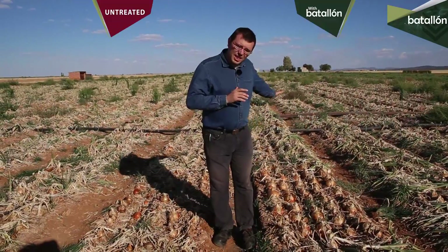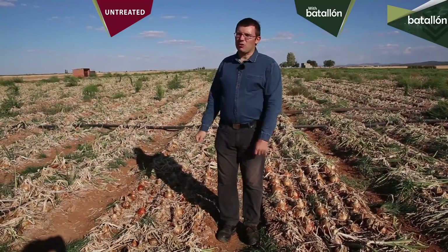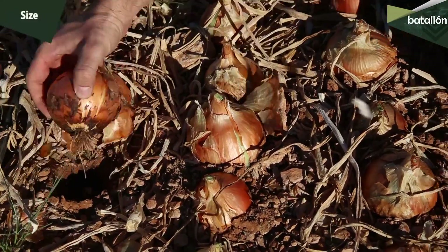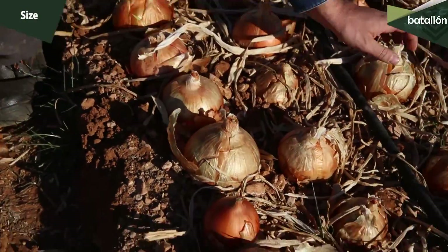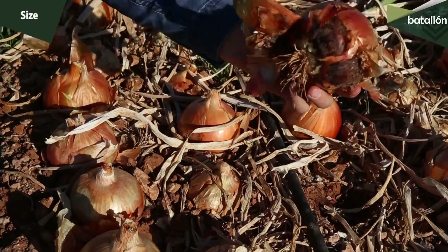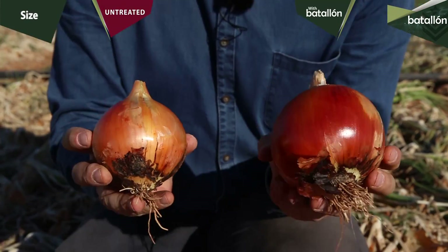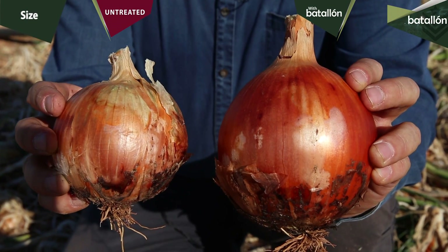To analyze it, on the left we have the treated part with Batallón, and on the right the untreated sample. We randomly pull an onion from each plot to analyze its size. We have cut the leaves to appreciate the bulb size. As you can see, the size of the onion treated with Batallón increases more than the untreated one.